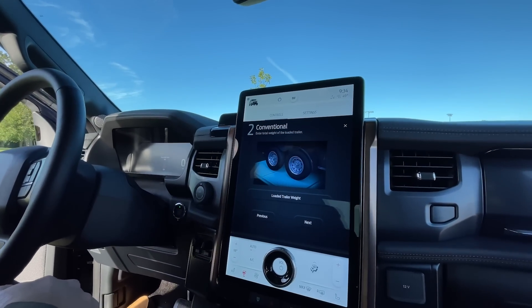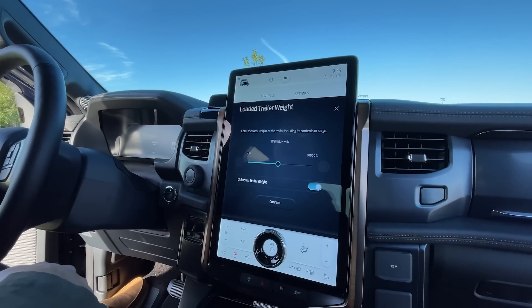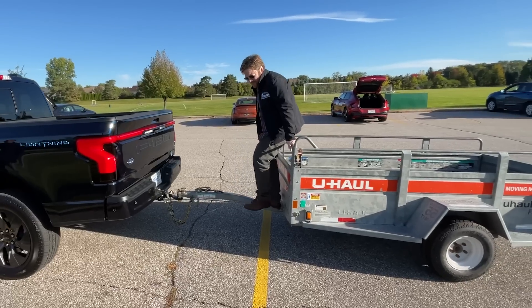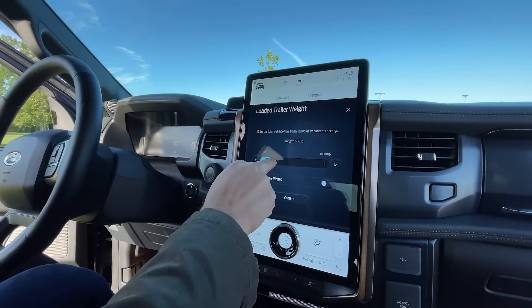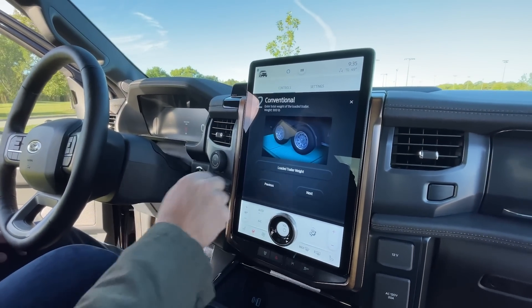Next, we're going to enter the total weight of the loaded trailer. Our weight is about 800 pounds, which includes 600 for the trailer and one 200-pound Autoblogger. We'll set it to 800 pounds and confirm.